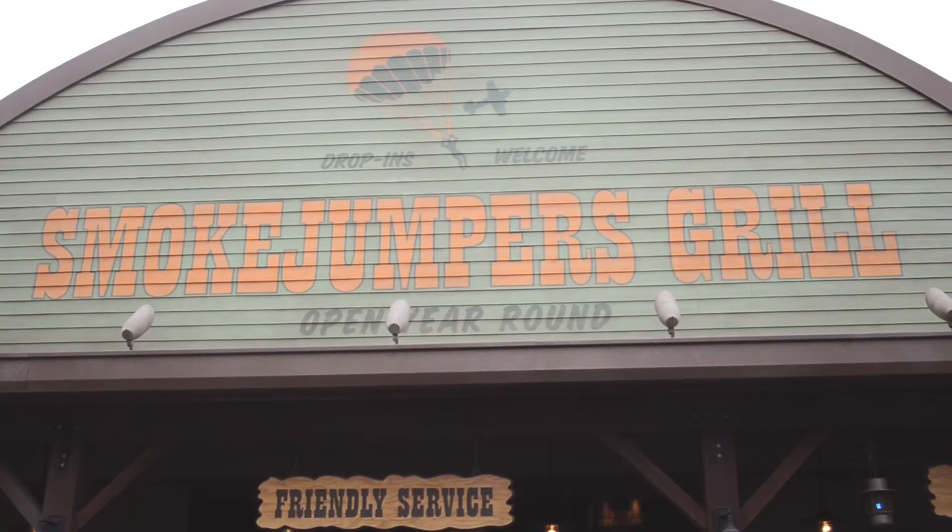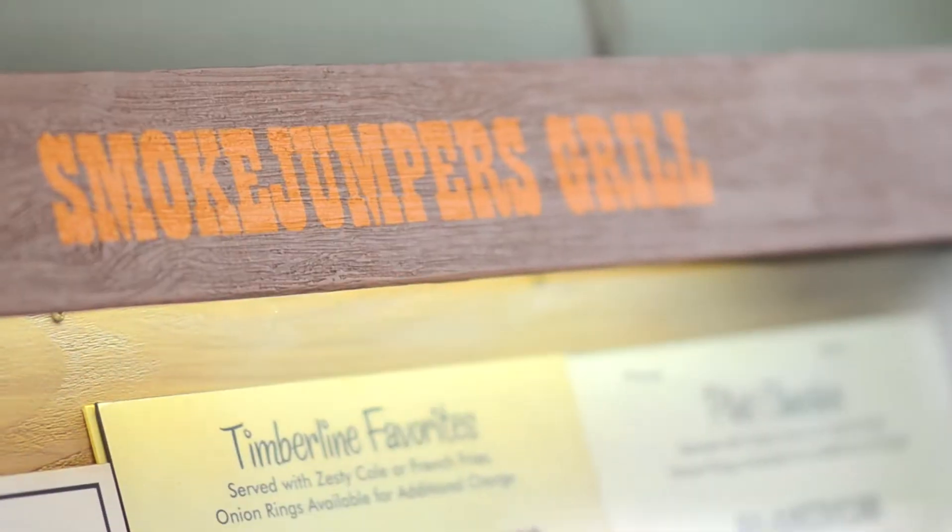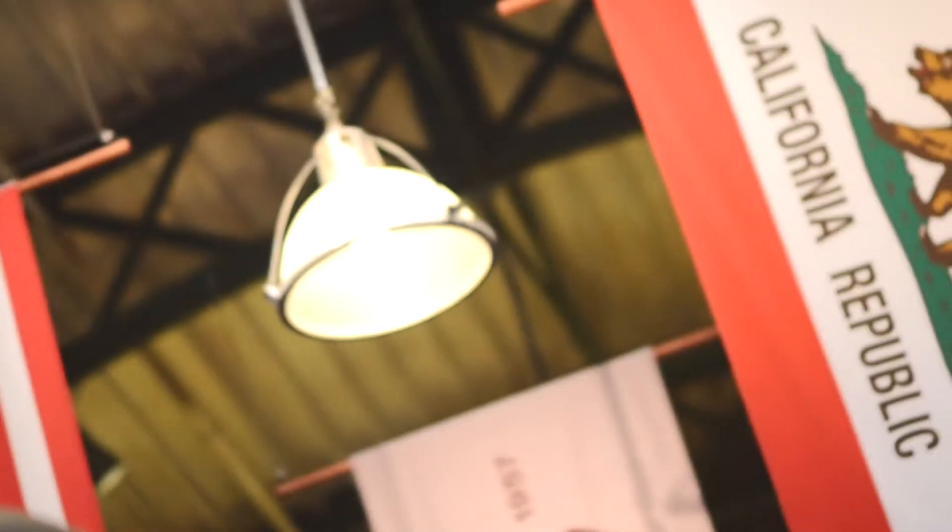If you're hungry, the Smokejumpers Grill is the newly reimagined restaurant that serves burgers, sandwiches, and salads inside a giant hanger.